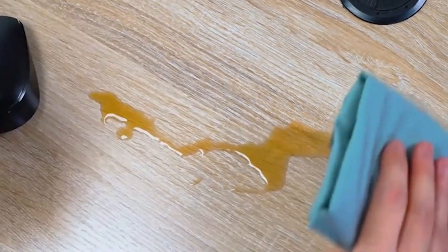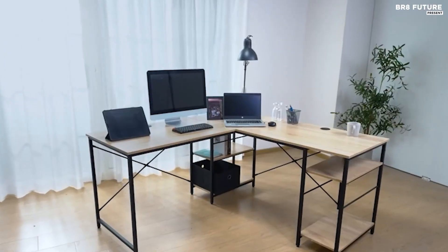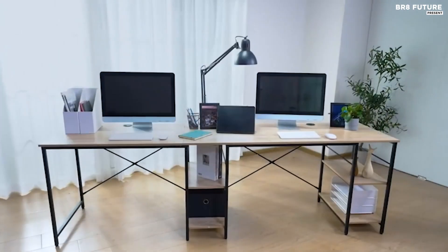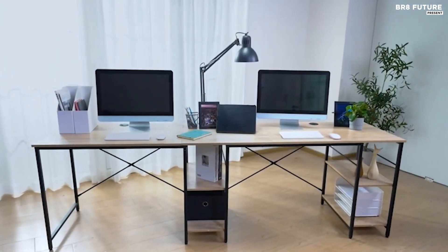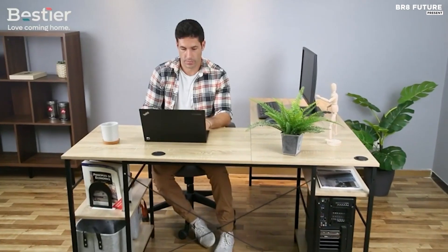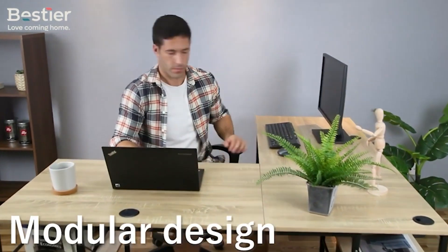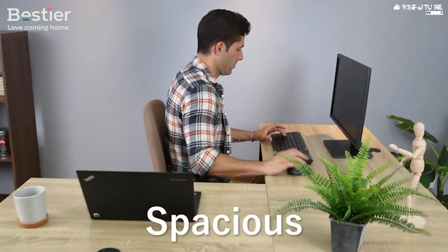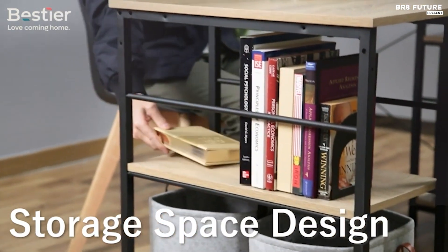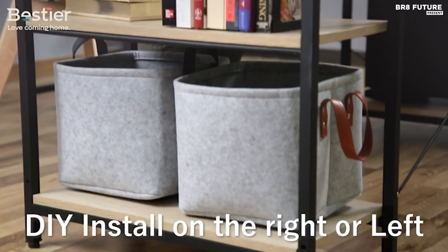Versatility is a hallmark feature, offering two configurations: a compact 59.5-inch corner desk or an expansive 95.5-inch double-long desk. Users can tailor the layout to their preferences, whether maximizing corner space or accommodating collaborative work. Flexible storage shelves beneath the desk offer customizable arrangements, allowing users to install them on the right, left, or middle sections based on their needs.